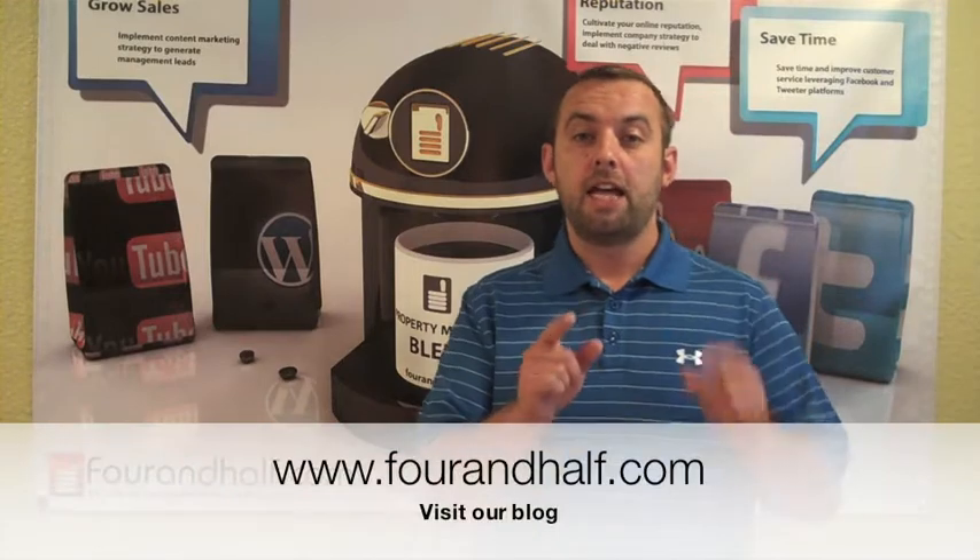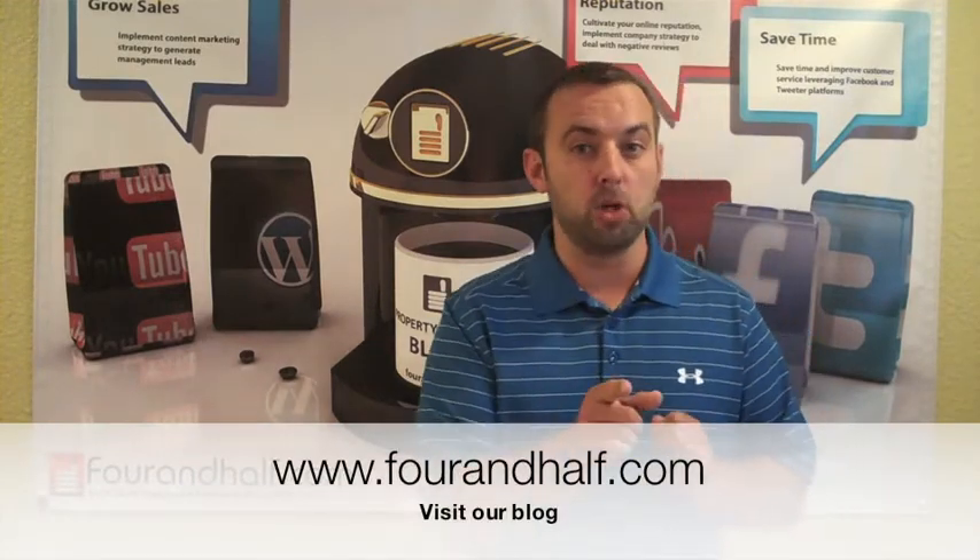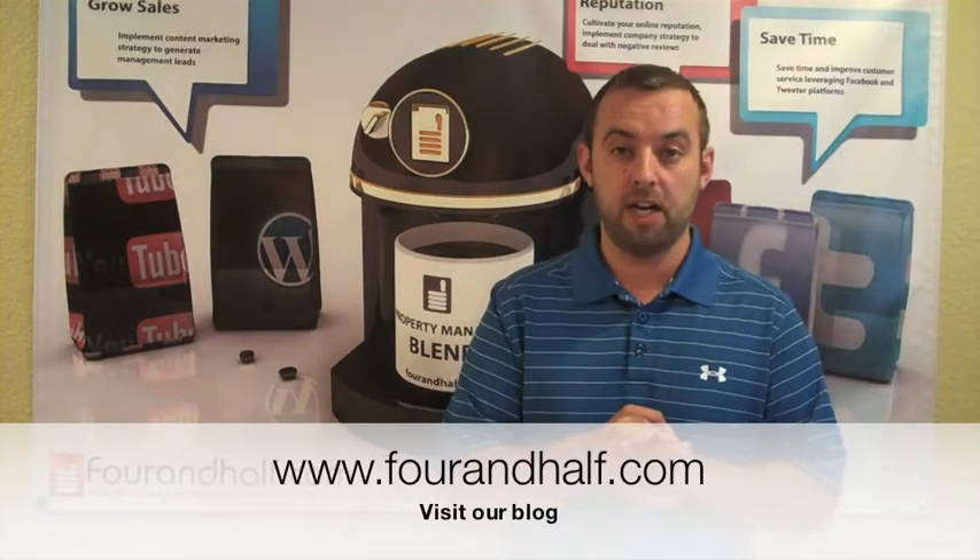Hi, this is Alex with 4 and Half. We are an internet and social marketing company just for property managers. We also run a technology blog for property managers at 4andHalf.com.